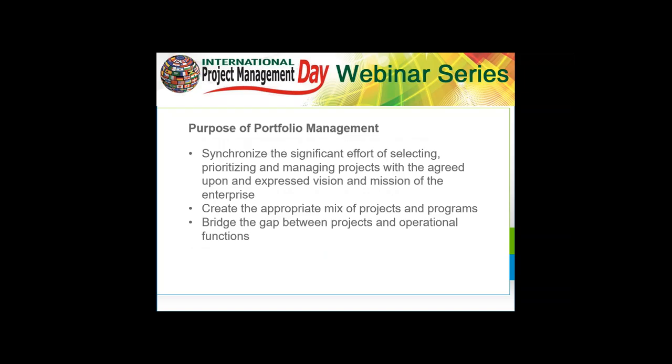What is portfolio management? We're synchronizing the significant effort of selecting, prioritizing, and managing projects with the agreed upon and expressed vision and mission of the enterprise. We need to make sure that we are picking the right projects that are going to add the greatest business value. We need the appropriate mix of projects, including the financials and the risks associated with it. And we have to make sure that while we're working on projects, we maintain our business and operational functions — so operations is actually part of the portfolios we are working on.